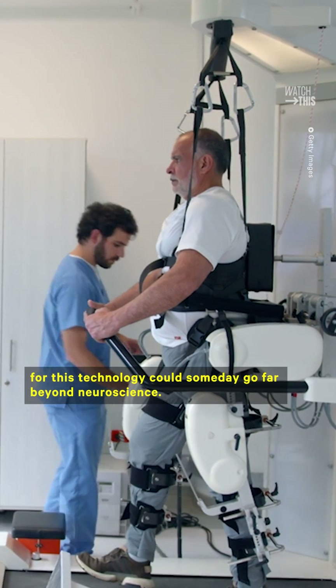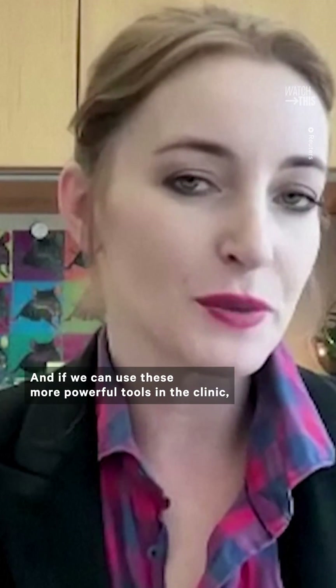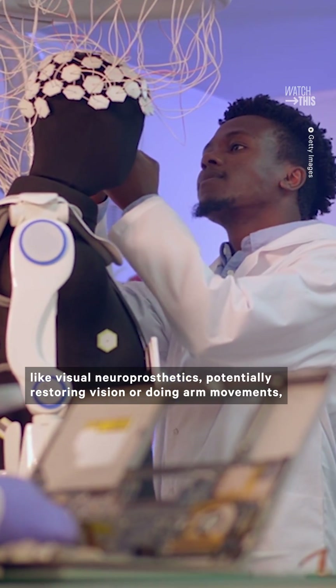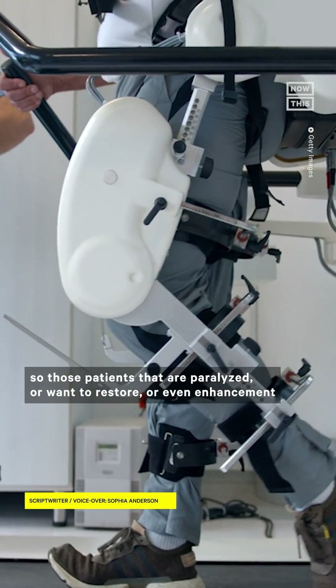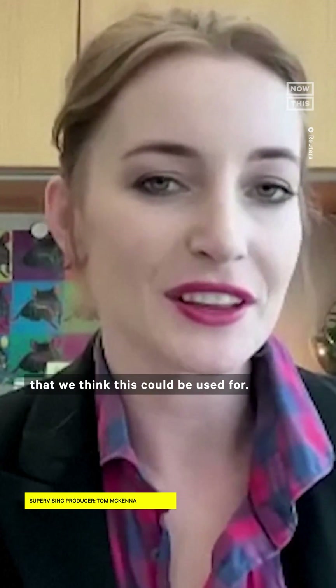Mathis also says that the uses for this technology could someday go far beyond neuroscience. If we can use these more powerful tools in the clinic, it could be used for things like visual neural prosthetics, potentially restoring vision or enabling arm movements — for patients that are paralyzed or want to restore or even enhance function in this way. These are potentially the clinical applications that we think this could be used for.